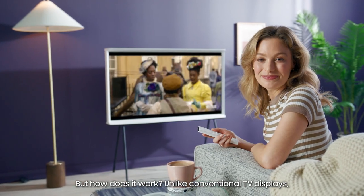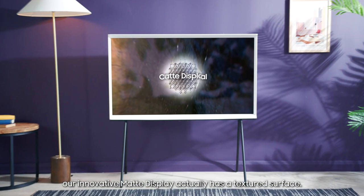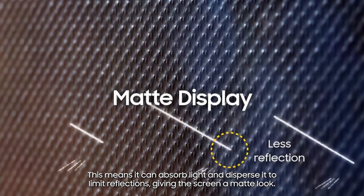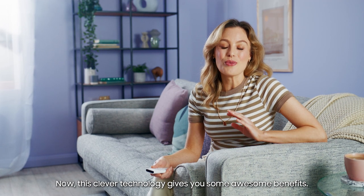But how does it work? Unlike conventional TV displays, our innovative matte display actually has a textured surface. This means it can absorb light and disperse it to limit reflections, giving the screen a matte look. This clever technology gives you some awesome benefits.